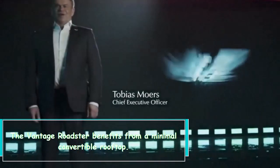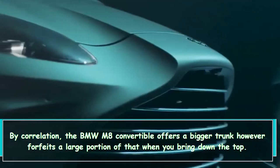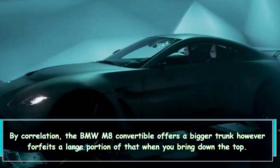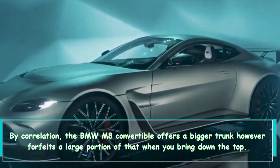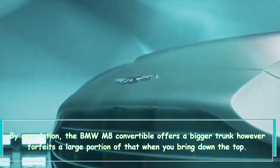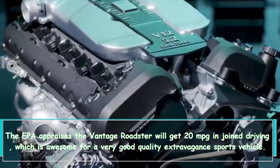The Vantage Roadster benefits from a compact convertible roof. By comparison, the BMW M8 convertible offers a larger trunk but sacrifices much of that space when the top is lowered. There is adequate interior storage, though it's not the most convenient — the center console houses small cup holders and a storage area capable of holding two pairs of sunglasses.